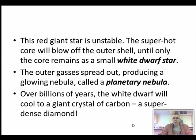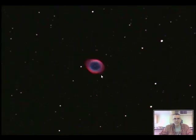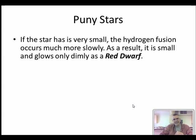That white dwarf star, billions and billions of years later, will actually cool down, and because it's producing carbon, what's left is essentially a giant crystal of carbon - much much denser than diamond, like a super dense diamond left over. Here's a planetary nebula - those outer shells of gas being ejected with the white dwarf right in the middle. And here's another one called the ring nebula - that outer shell of gas, and right in the middle, barely visible, is the white dwarf.